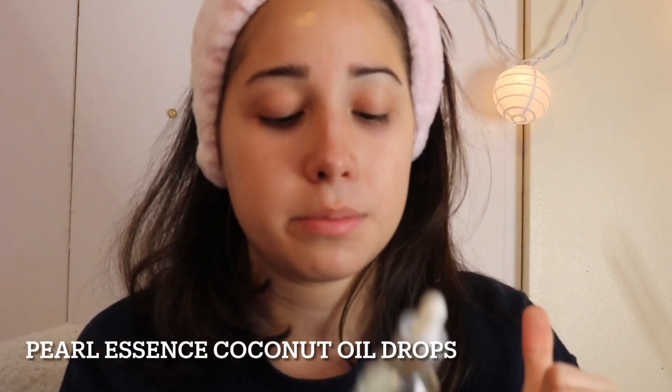This coconut oil from Pearl Essence is pretty good to use. I think I got it at TJ Maxx. Look at that glow. I pretty much just use this mostly when I feel like my face is dehydrated.